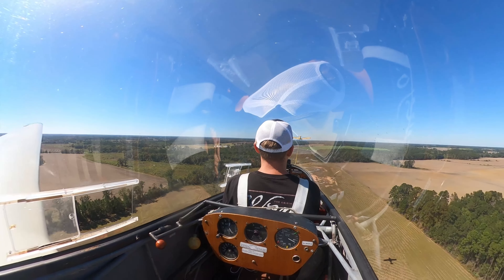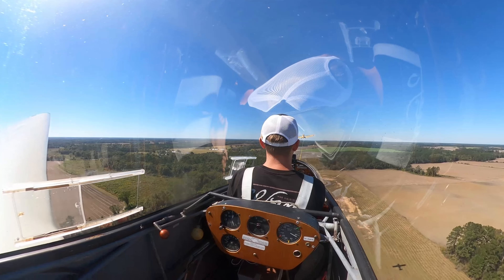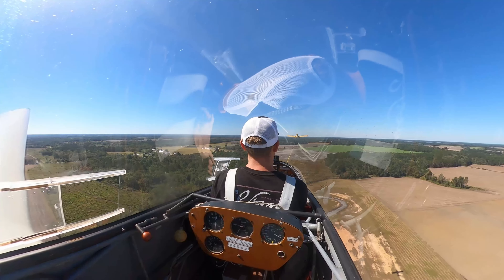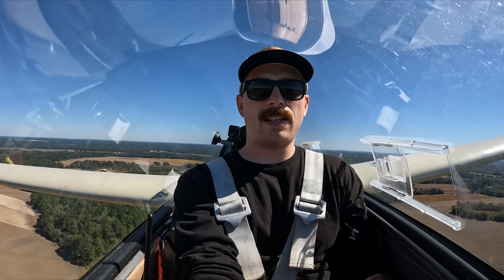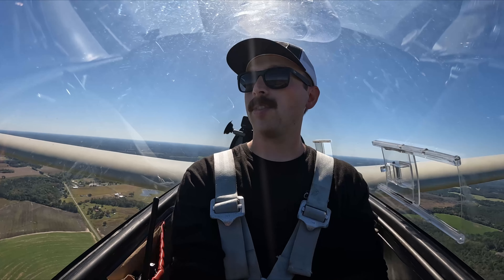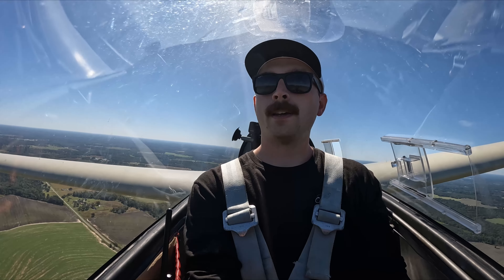I don't know if you can see on the video, and I don't even know if you can hear me, but you want to keep the tires of the tow plane on the horizon from my perspective. We're going to 3,000 feet. We just passed 200 feet here in South Georgia where it's really flat.